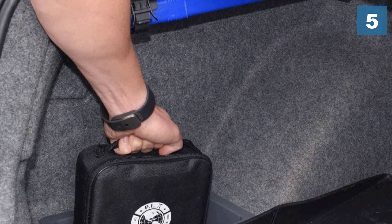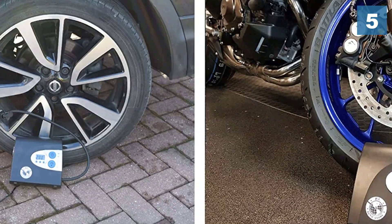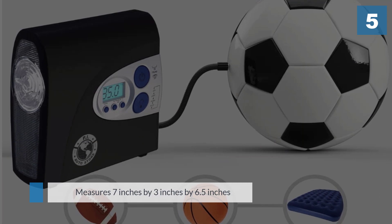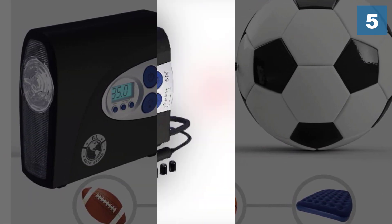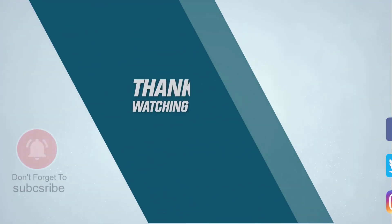Weighing at 2.3 pounds, it's a fairly lightweight unit, measuring 7 inches by 3 inches by 6.5 inches, making it compact. For more details, click the link in the description. Thanks for watching the video.